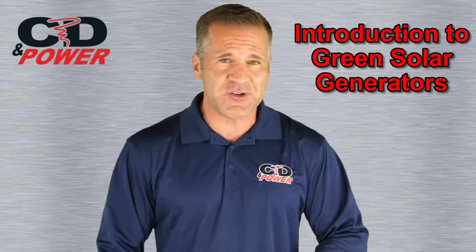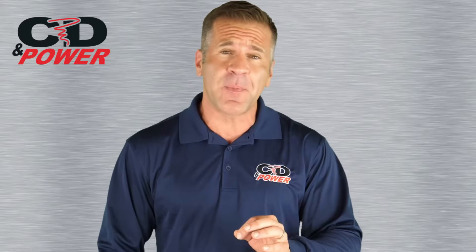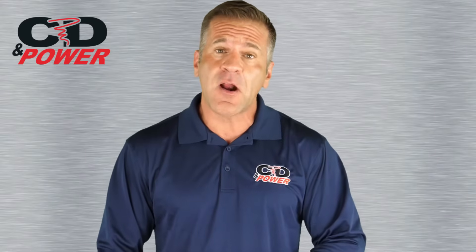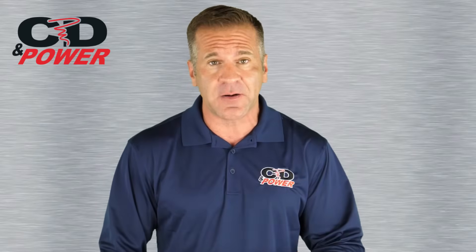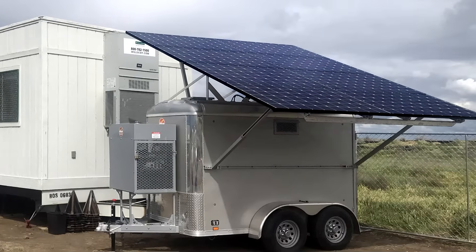Introduction to green solar generators. If you've ever had to yell over the noise of a generator or been affected by its fumes, you'll understand why more and more companies are opting for a quiet, environmentally friendly solar generator. In the first 90 seconds of this video, you'll learn where they can be used and what we have available.